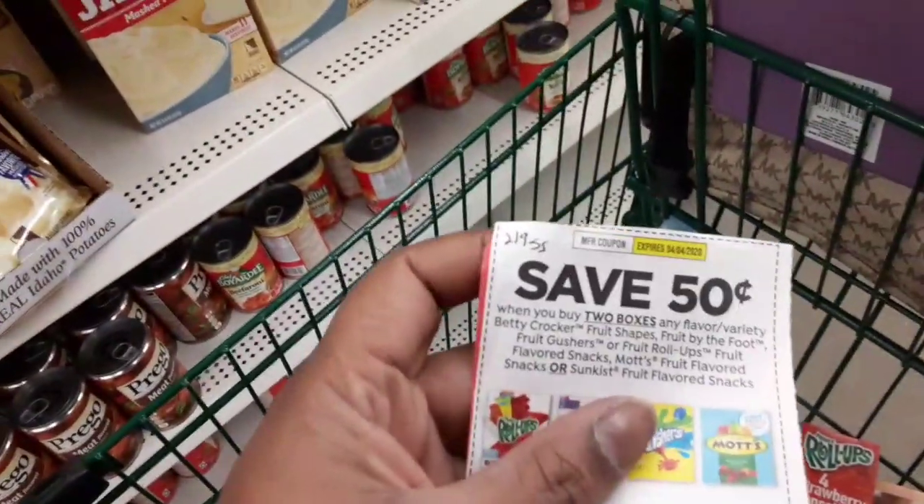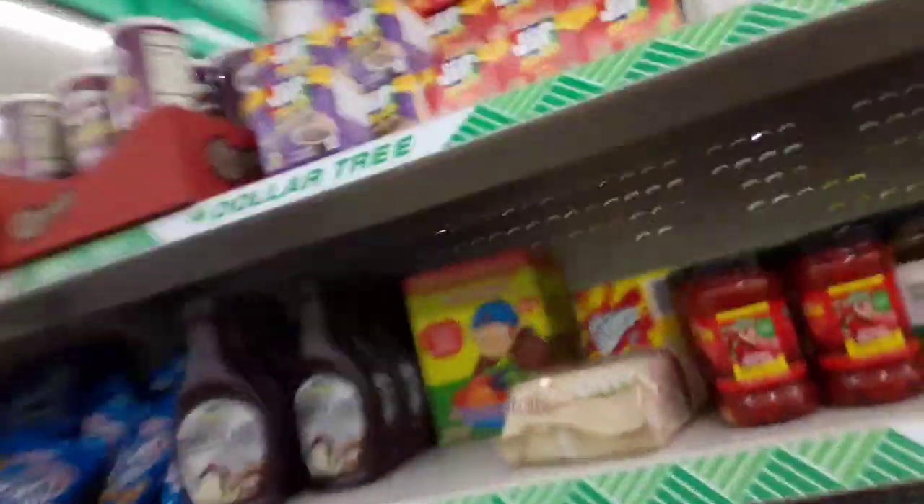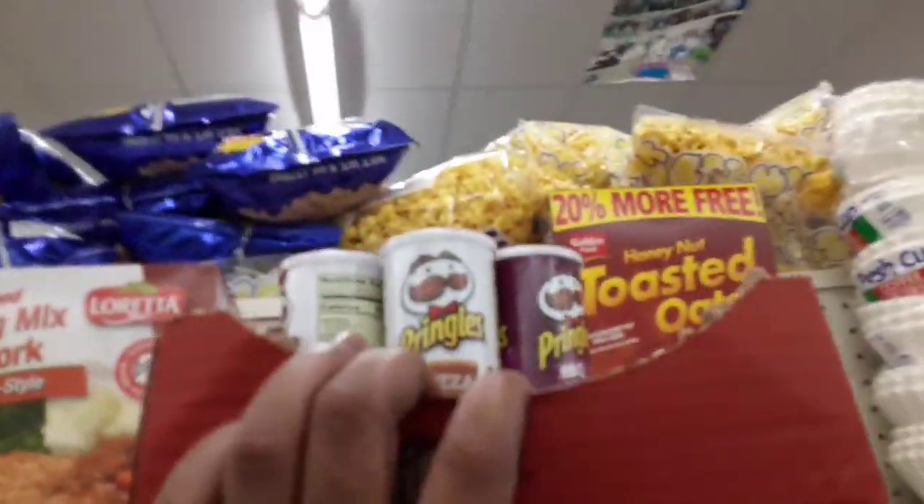So we're getting two fruit roll-ups. This came from the 2-9 SmartSource — buy two boxes, get 50 cents off. We are using buy one get one coupons. You could get the roll-ups, you could get the go-gurt, or you could get some other kind. I'm trying to see if they have any other kind but I don't see any. So basically they're just going to get donated.